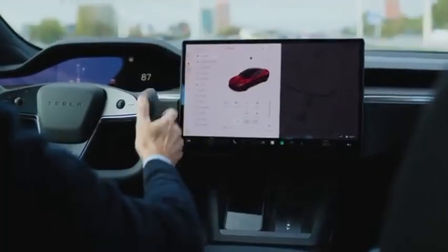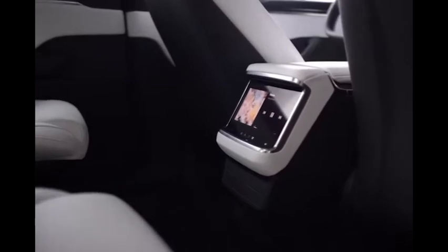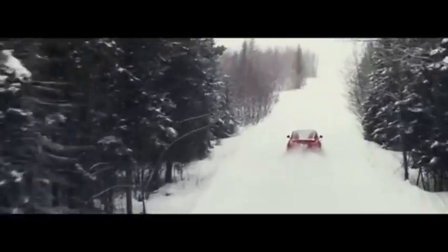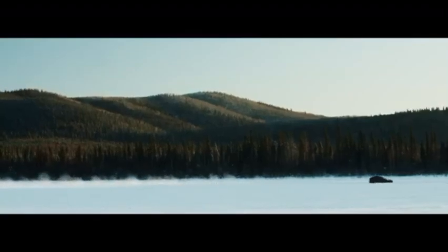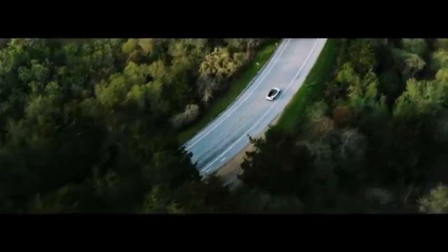Tesla's Model Y now comes in two different dual-motor AWD trims: Long Range and Performance. The current long-range trim boasts an EPA-estimated range of 326 miles, can reach a top speed of 135 miles per hour, and can accelerate from 0 to 60 in 4.8 seconds. Its performance trim can travel 303 miles on a single charge, tops out at 155 miles per hour, and can do 0 to 60 in 3.5 seconds. The EV also houses 68 cubic feet of cargo space.